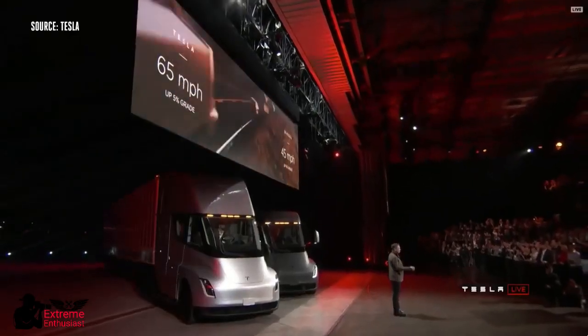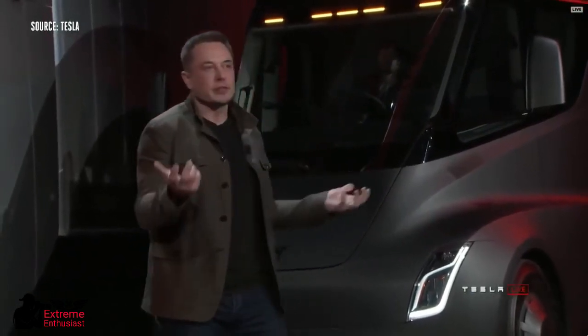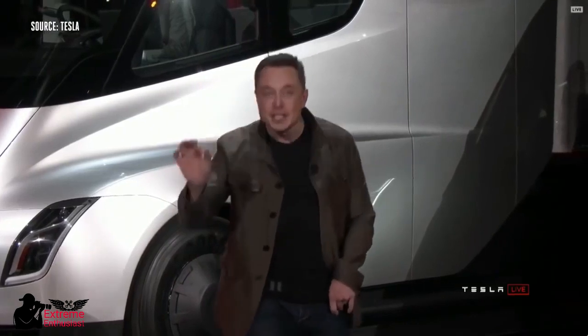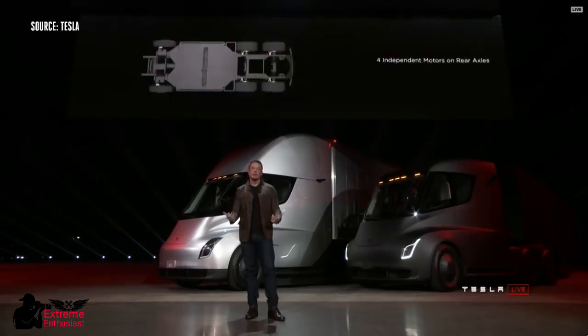One of the biggest questions we've been asked about electric trucks is: how far can they go? 500-mile range. And by the way, it's 500 miles at maximum weight at highway speed. We also have four independent motors — a motor on each of the rear wheels and an independent front suspension, so it's incredibly comfortable to drive this truck.